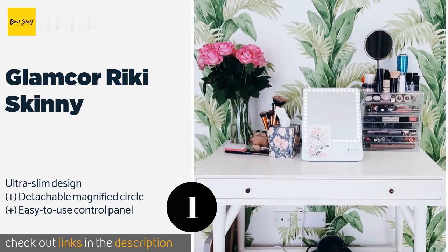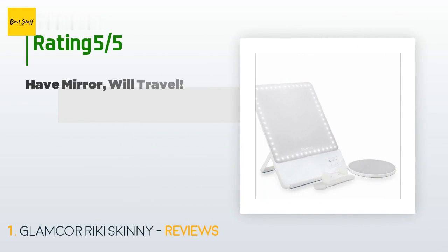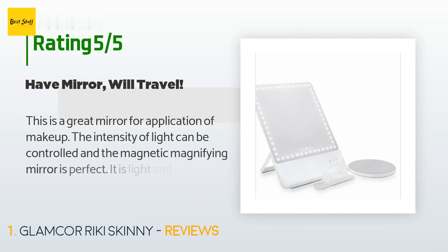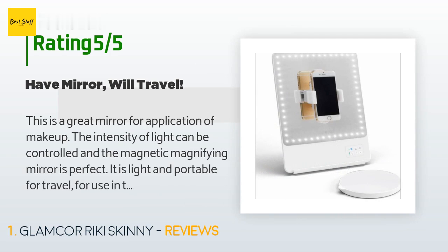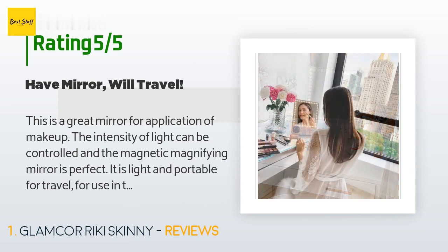The price is $195. There are 114 reviews with an average rating of 4.6 stars. A customer said: this is a great mirror for application of makeup. The intensity of light can be controlled and the magnetic magnifying mirror is perfect.